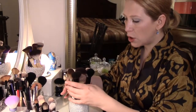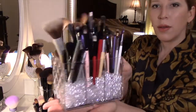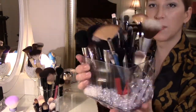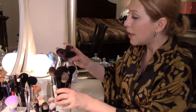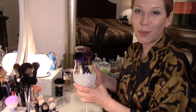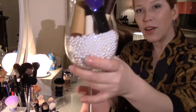Такую стеклянную ёмкость приобрела совсем недавно и насыпала в неё бисер — очень удобно держать кисти. Раньше все кисти были вот в этой коробочке с шестью отделениями, но они уже стали давить друг на друга. Поэтому я собрала все свои кисточки с работы, из машины, и оказалось, что им очень мало места в одной коробочке.